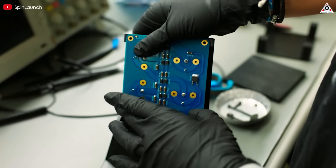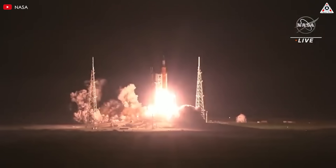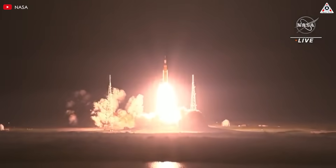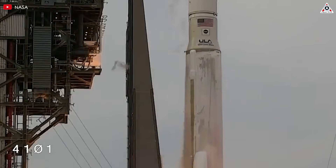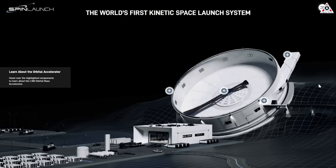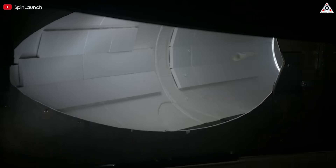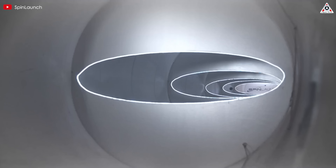In today's episode of AlphaTech: while most aerospace companies rely on burning massive amounts of propellant to launch rockets — a method rooted in decades of tradition — one company dared to rethink the fundamentals. SpinLaunch chose electricity, angular momentum, and a giant centrifuge over fiery combustion, offering a revolutionary approach to space access.